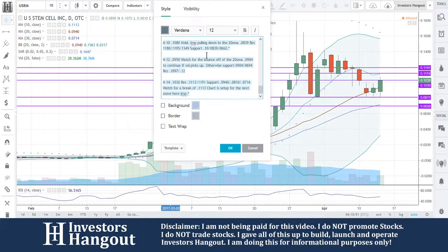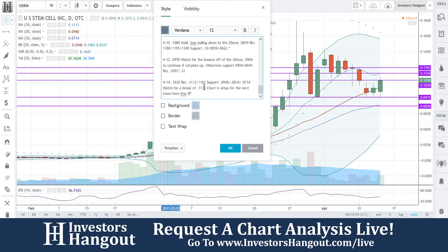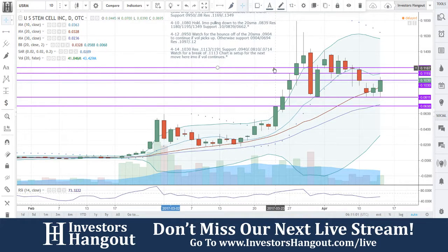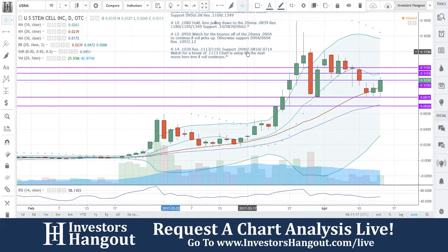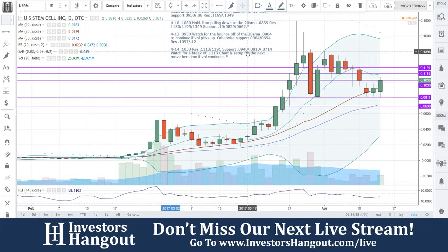Hopefully that volume continues. The volume is up three times the previous amount, so that's obviously going to be a good sign as well. USRM — definitely keep this one in your watch list. Make sure that you hit that like and subscribe button if you have not already. Get out there and share this video with all other investors on different social networks, stock message boards, and stock forums. Make sure you join over at InvestorsHangout.com forward slash live for our next show, and request your tickers in live time.